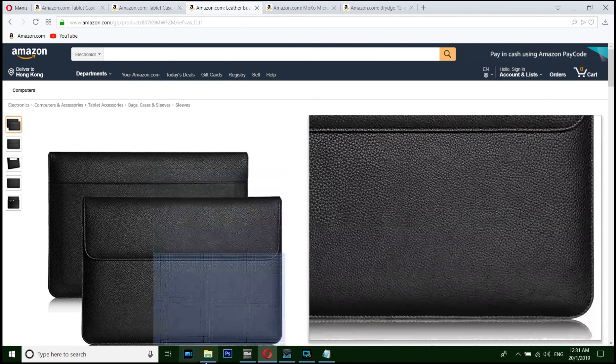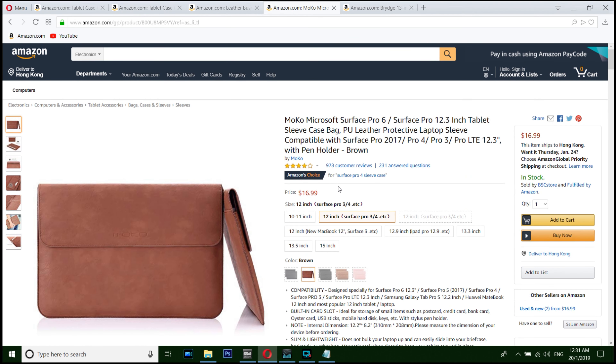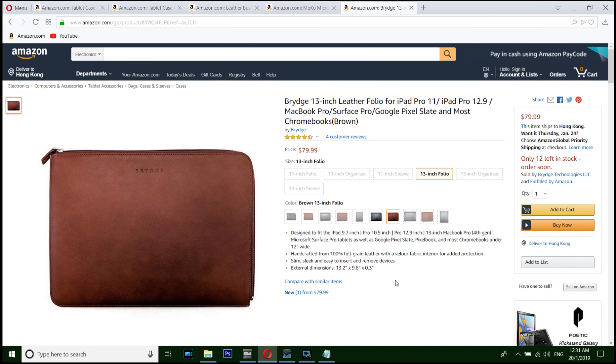Number three is a simple pouch which you can use to protect your Pixel Slate. And number two is a brown color slate — a little bit different, but I like this one more.